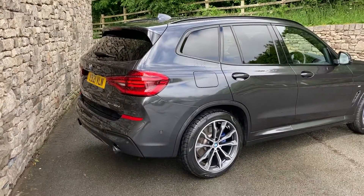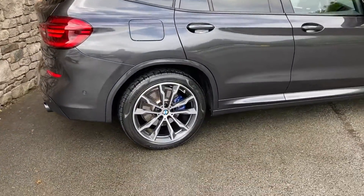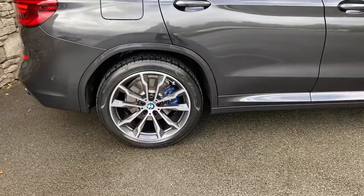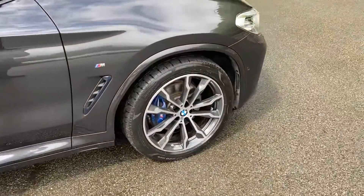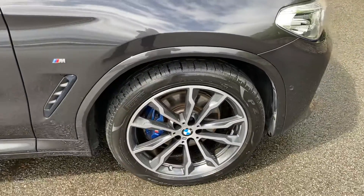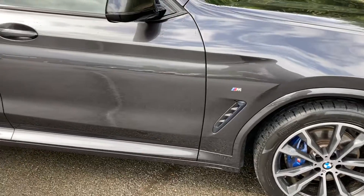It also comes with the desirable M Sport Pro Pack, which gives you the wheel upgrade — so you're seeing 20-inch diamond-cut alloy wheels — and you're also seeing the upgraded M Sport brakes with the blue brake calipers. It's also got the Comfort Pack as well.